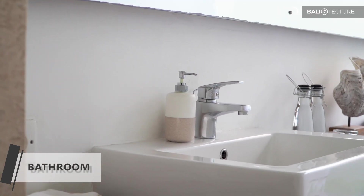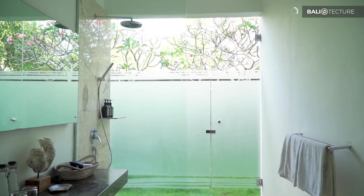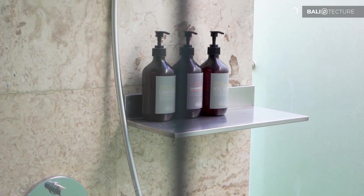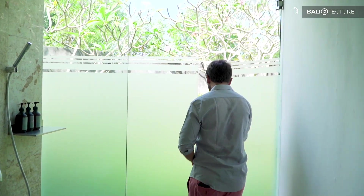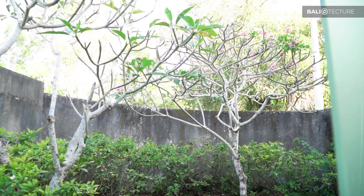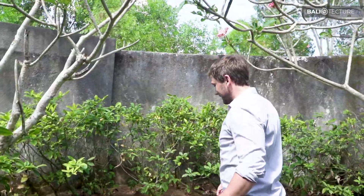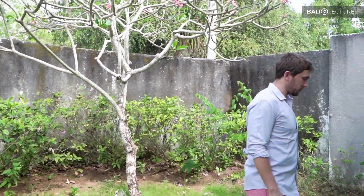The bathroom here basically mirrors the other one — same layout, shower space, frosted glass. Wait — I just saw something I didn't notice before. We can go outside! If you want to air dry, this is so cool. Shower, air dry out here, and nobody can really see you. I totally didn't expect that — just this own private courtyard next to the shower. Definitely an interesting feature.